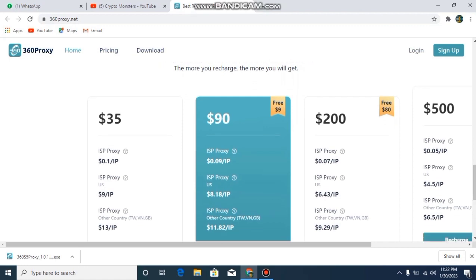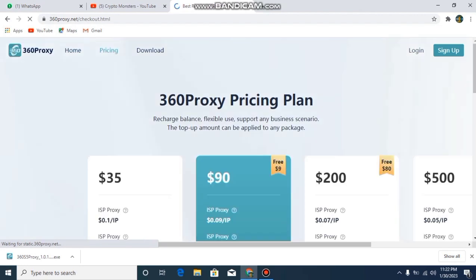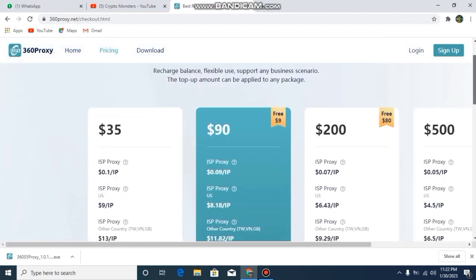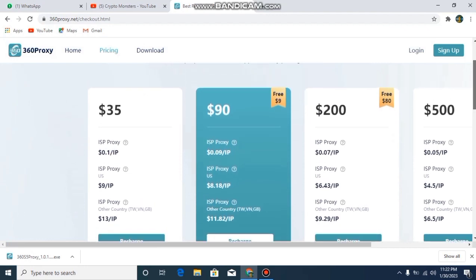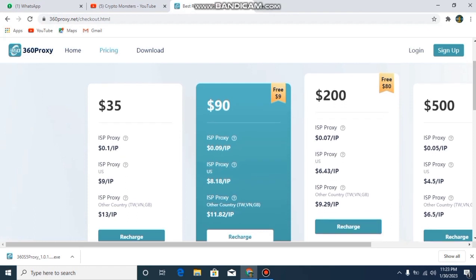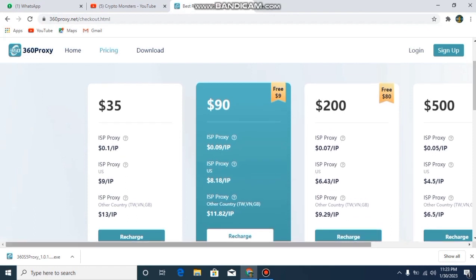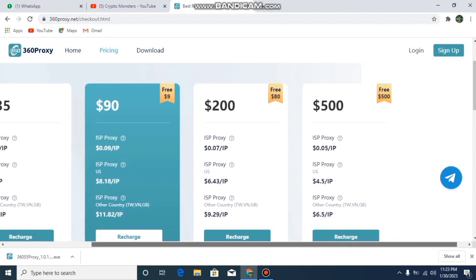The first pricing plan is only $35, with ISP proxy at $0.1 per IP. The detail for the US is $9 per IP and ISP proxy is $13 per IP. You can recharge by clicking on recharge. The second plan is for $90. There is also a third plan you can read the details for, and a fourth pricing plan for $500. It's your choice which plan you want to go with.